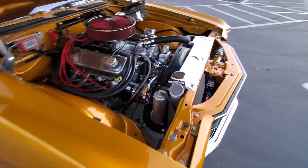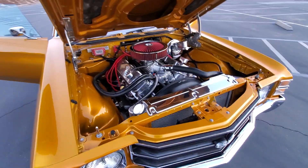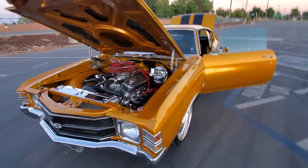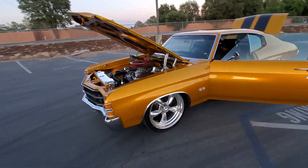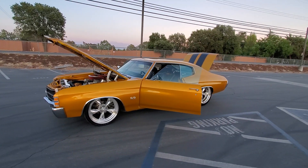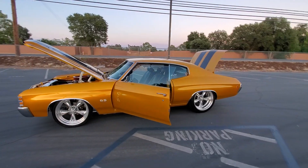Nice serpentine setup. Full frame off restoration, air ride suspension, wilwood disc brakes, two-piece American Racing wheels.